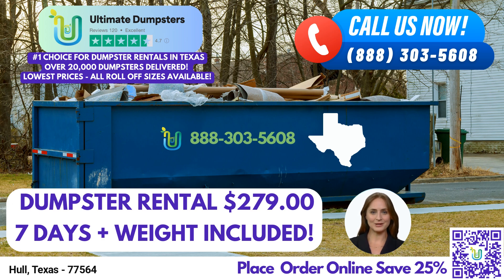At Ultimate Dumpsters, we go beyond just roll-off dumpster rentals. We offer a comprehensive range of services that can be combined to meet all your project needs. From portable toilets and mobile storage units to temporary fencing and commercial weekly garbage services, we have you covered. Our goal is to provide a seamless experience by offering all the essential services you require in one place.